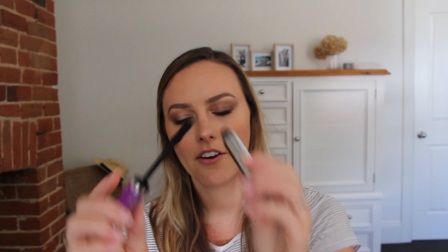The next product is the Maybelline Falsies Lash Lift Mascara, which you may have noticed me using in my last couple of videos. The wand shape is similar to the Marc Jacobs Velvet Noir mascara. This mascara is super black, very volumizing, doesn't clump your lashes, adds length, and holds a curl really well. I just love it so much — definitely recommend it.